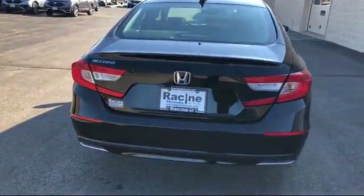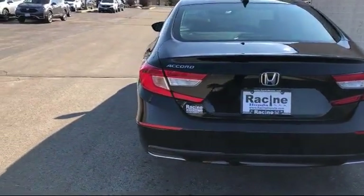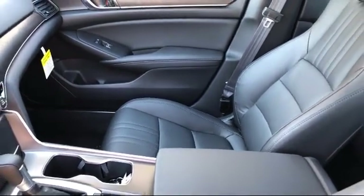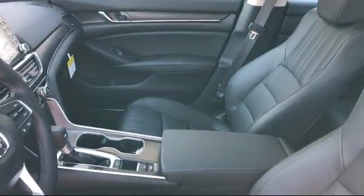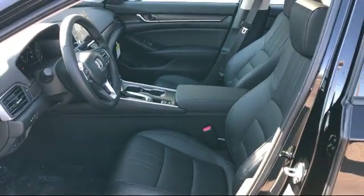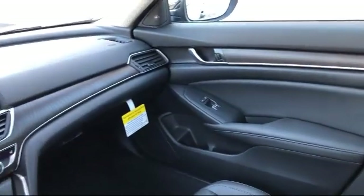As the fastest-growing Honda dealer in Wisconsin, Racine Honda puts customer service as our top priority. Our friendly and experienced staff will make the transition into your next vehicle as smooth as can be. Our knowledgeable, no-pressure staff is here to help you drive away in a vehicle that is just right for you.